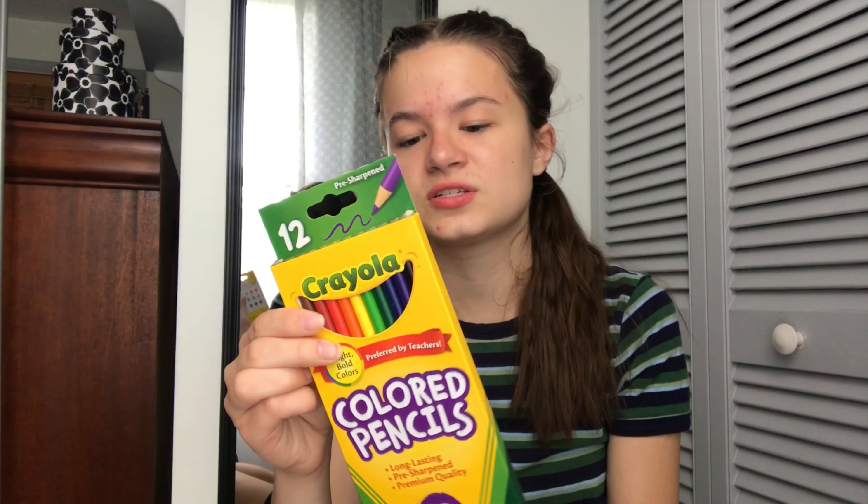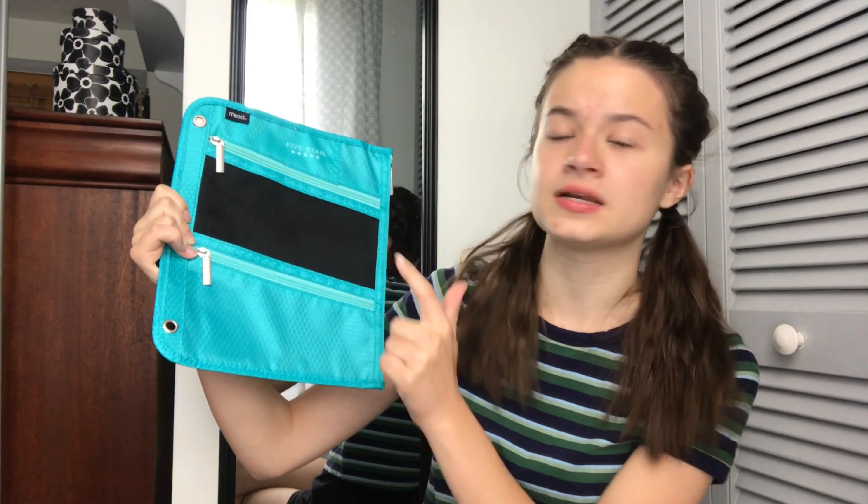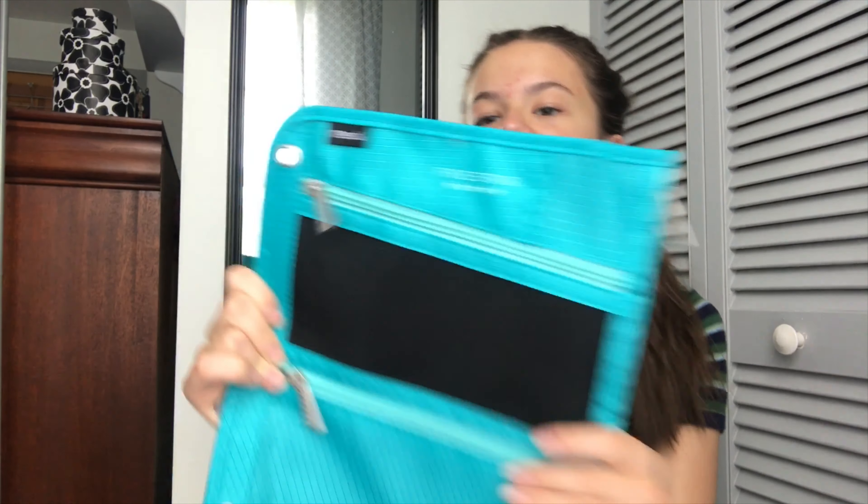We got some colored pencils because you need colored pencils in high school also, which I think is pretty weird, but we used these a lot last year. And here's my pencil pouch — last year I had a pink one and it held up super well. So Five Star is five stars — I love Five Star so much.